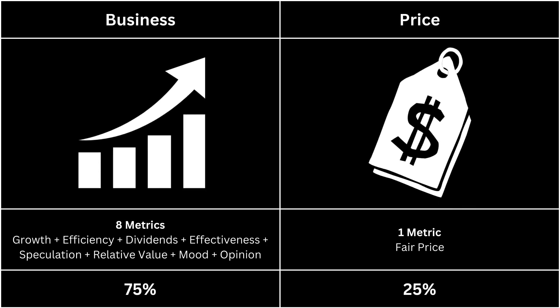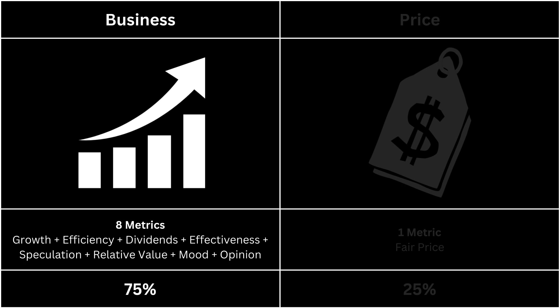In this video, our analysis will be divided into two main categories: the business aspect, which accounts for 75% of the evaluation, and the pricing aspect, which comprises the remaining 25%. In terms of the business aspect, we'll examine eight key metrics to determine if they provide a more comprehensive understanding of the company. Additionally, we'll compare these eight metrics with those of the S&P 500.